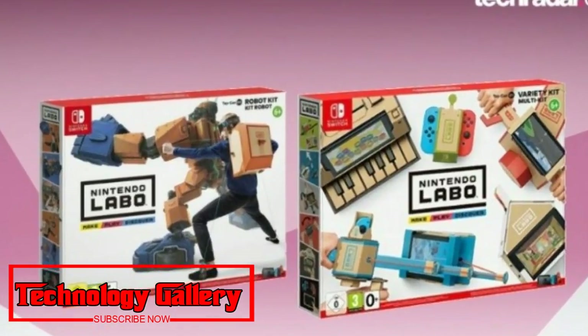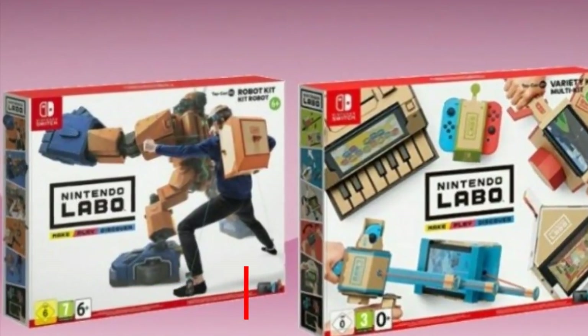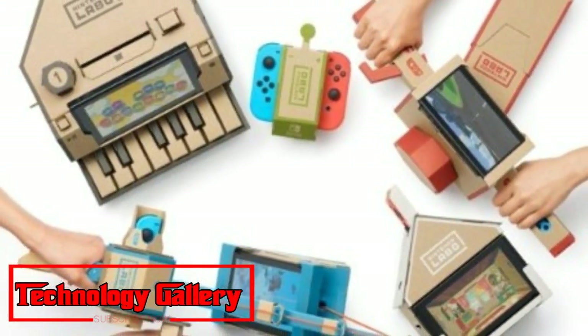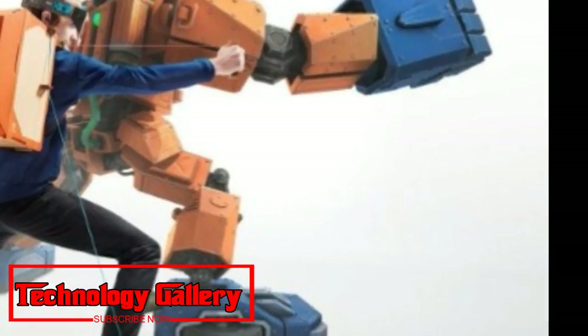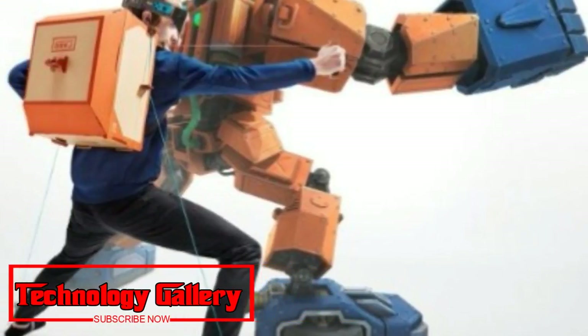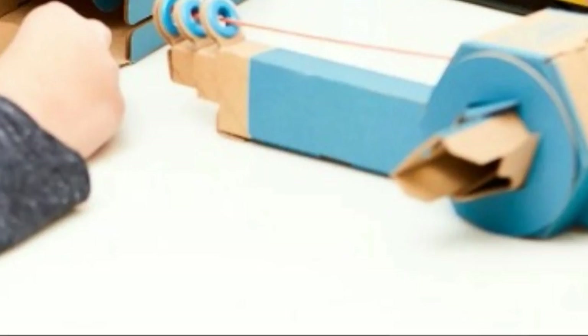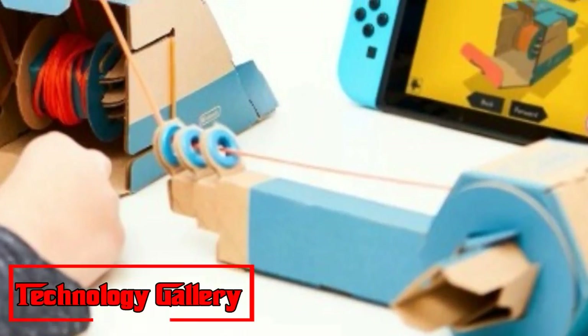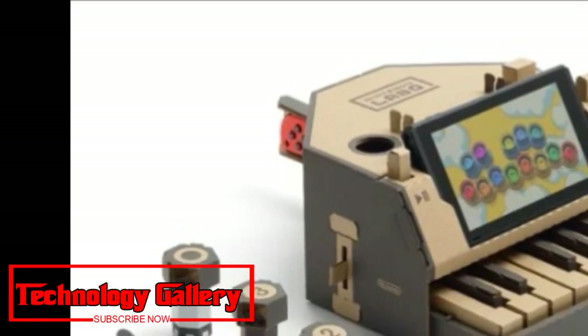That includes the Labo Variety Kit, otherwise known as the Starter Kit, the Labo Robot Kit, and the official Labo Customization Kit. We'll likewise tell you how to order spare parts should you eventually require them. Despite everything, we haven't seen any Labo price reductions yet for the late spring, but we're keeping our fingers crossed.